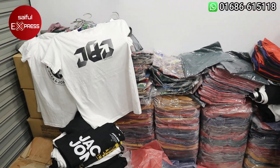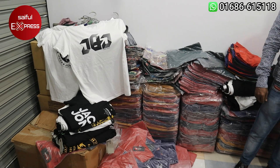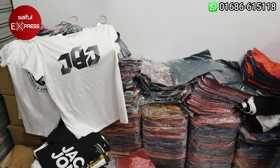We have a T-shirt wholesale. This is the new market shop, which is called the new market area, which is called the new market.